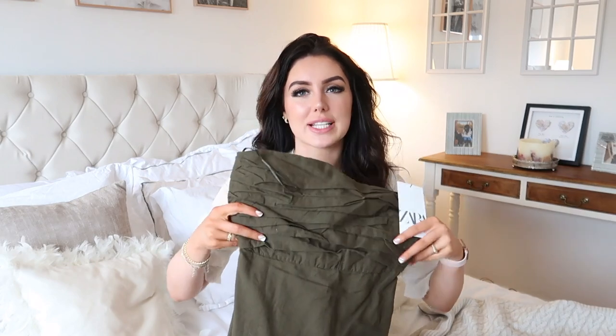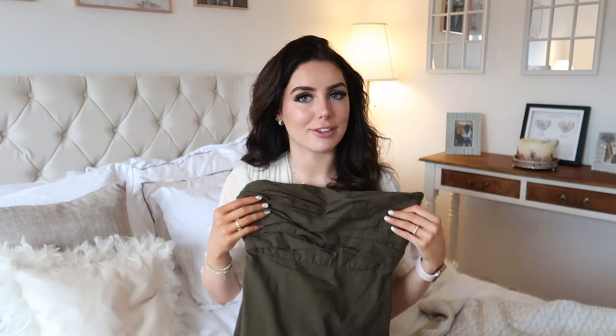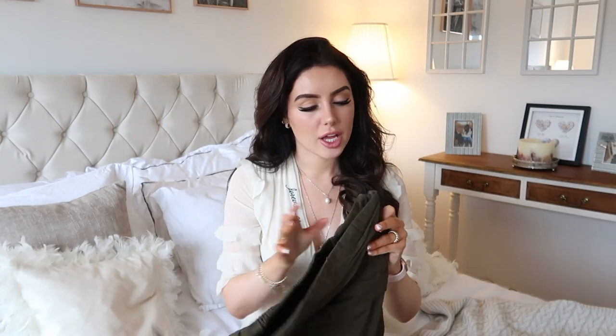So without further ado, let's get into the haul. Let's start with Zara because I think I've got the most from there. I made a promise to myself that I wasn't going to buy any more dresses about two weeks ago because I counted — I had 56 at the time. I've probably got 60 now, maybe more. I feel like that's an excessive amount of dresses so I do need to stop buying them. I get everything in an extra small, by the way, and I'm a size UK 6.